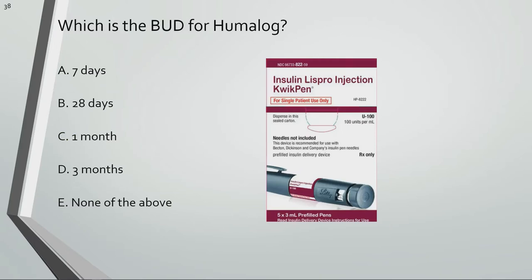What is the beyond-use date for Humalog? Humalog pre-filled pens and vials should be discarded 28 days after first use.